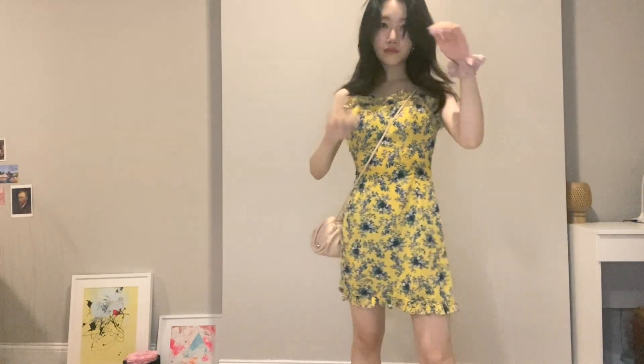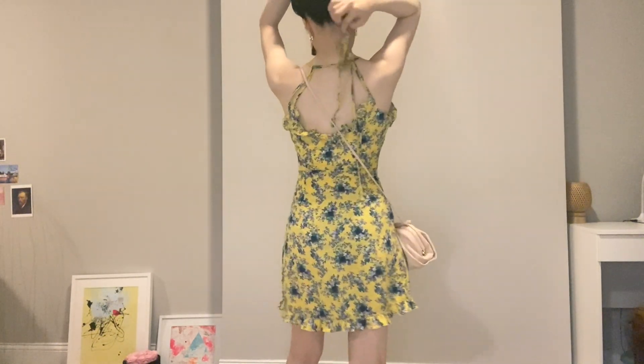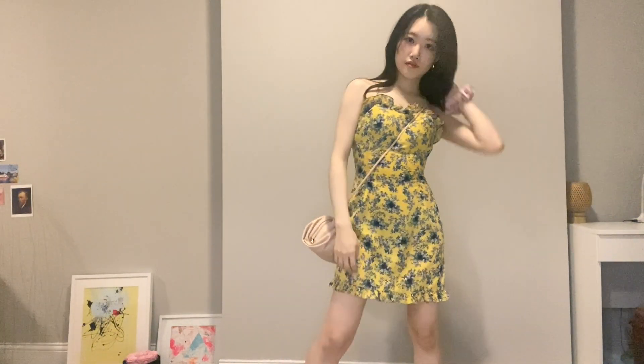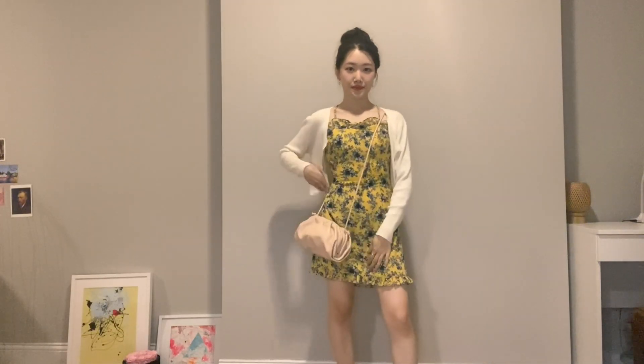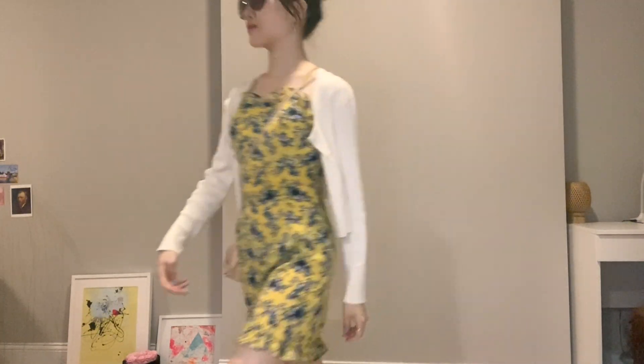Next is this yellow floral dress from Odd One Out. This is also a Korean brand and is a halter style. It's a perfect length for me and because of its vibrant color, I like wearing this during summer to a beach or for a vacation. To protect myself from the sun, I like to match it with a cardigan or a thin jacket.